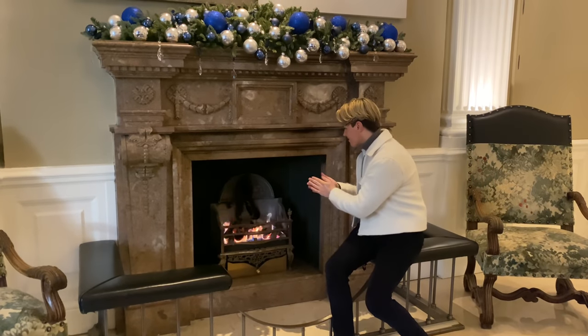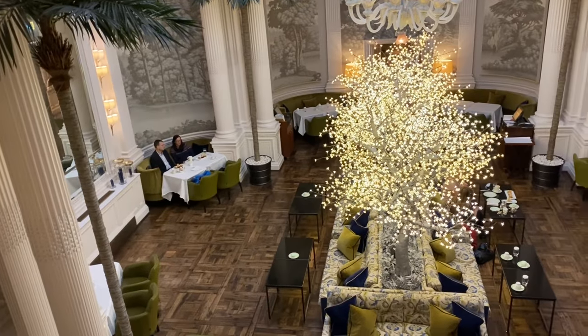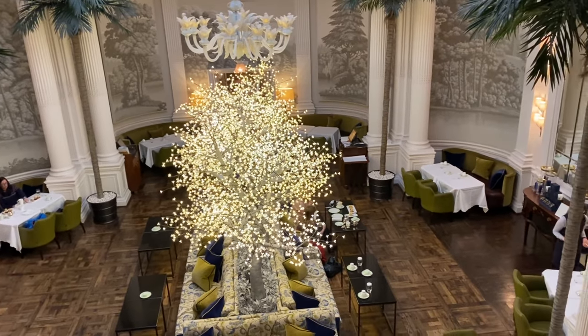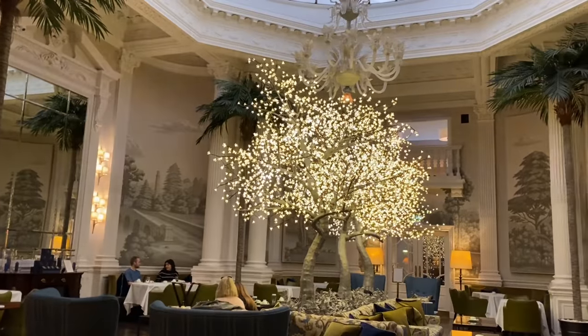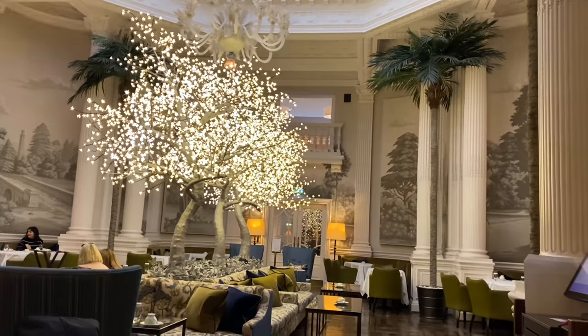Welcome back to this second part of my day in Edinburgh. I have come to the Balmoral, one of my favourite hotels for afternoon tea. The Balmoral is an institution in Edinburgh and is steeped in history and elegance. I'm also going to be showing you at the end of the video my scones recipe.